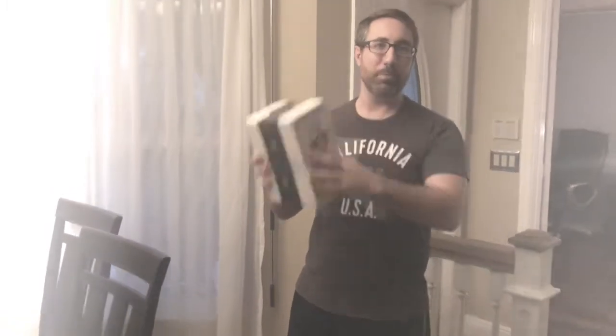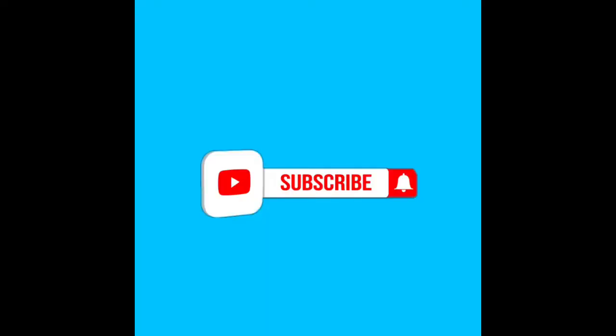Before I get too deep into opening up the box, make sure that you like Alex and Wadney Entertainment, subscribe to our channel. Subscribe! Comment down below and talk about the things that you do to keep your pets safe. And don't forget to ring the bell. Ring that bell!